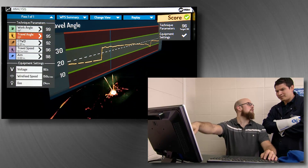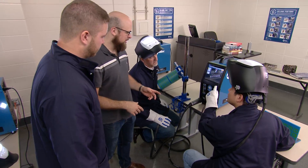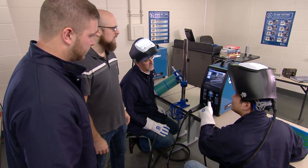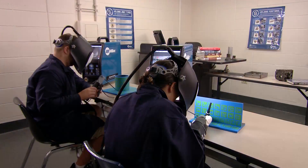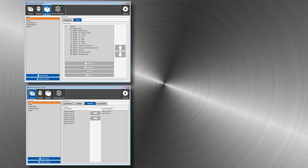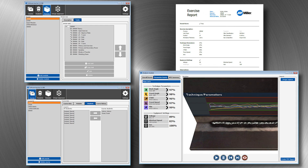The system records video for instructors to replay and evaluate. Augmented Arc fosters a collaborative learning environment. Students and instructors review progress and analyze quantitative results. Instructors can remotely manage Augmented Arc to customize curriculum, develop assignments, run reports, and monitor each student's performance.